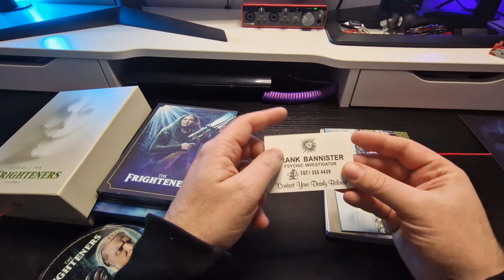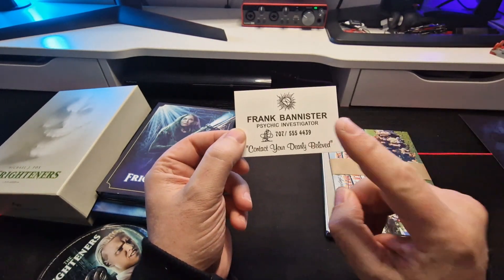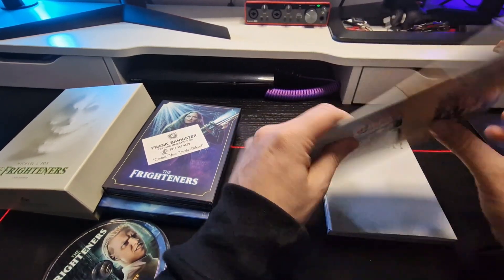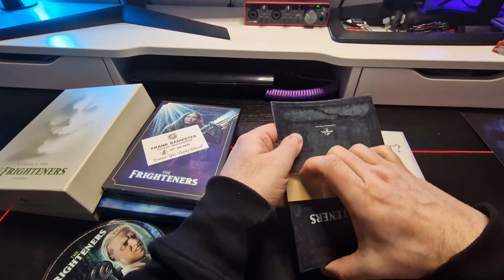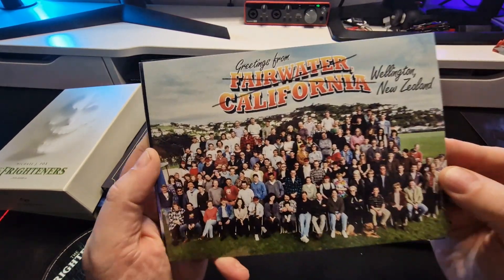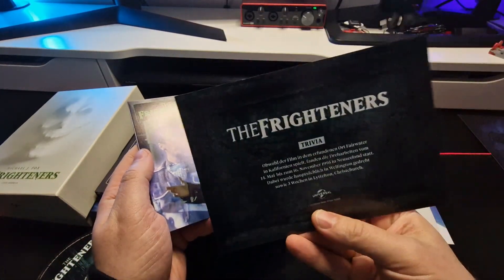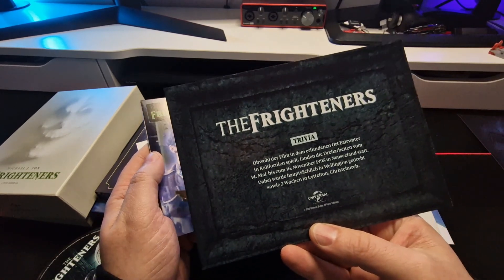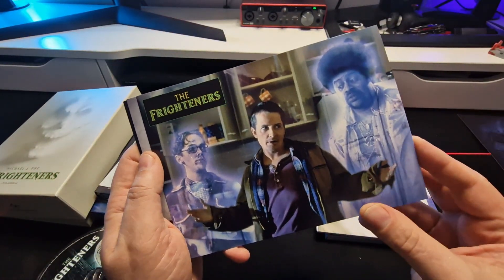Let's start with the extras. First up is the Frank Banister card — I really like this touch, it's really good. And there are some nice trivia cards as well. My German is a bit rusty so I won't start pronouncing them, but it's a really nice touch.